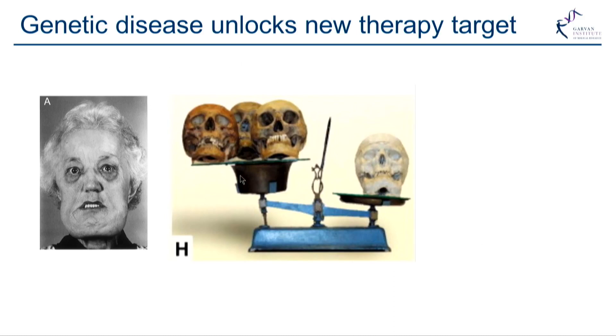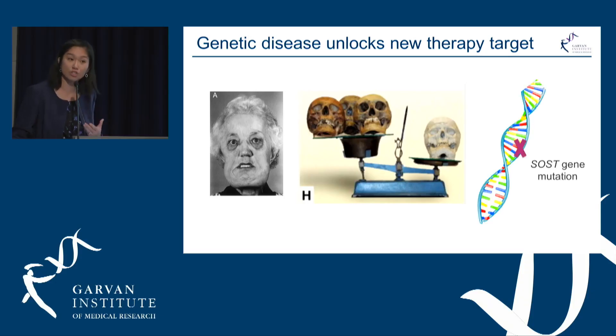It is a very rare condition, but eventually scientists worked out that it was due to a mutation in a gene called SOST. They determined that the SOST gene must be very important in regulating bone formation.